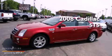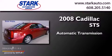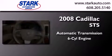This is a 2008 Cadillac STS. This four-door sedan has an automatic transmission and a six-cylinder engine.